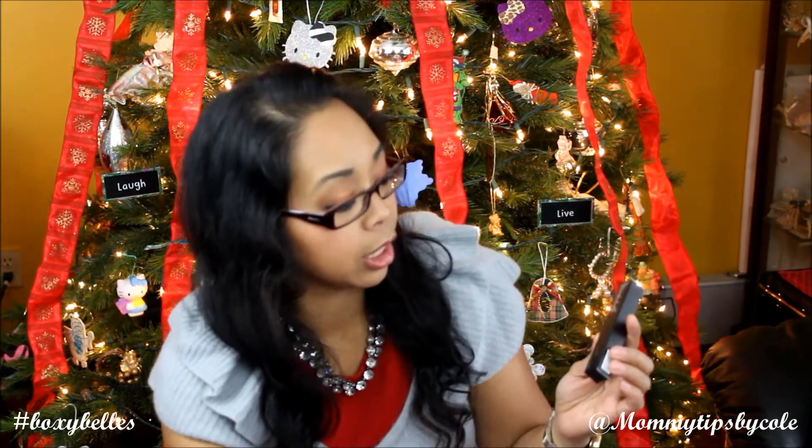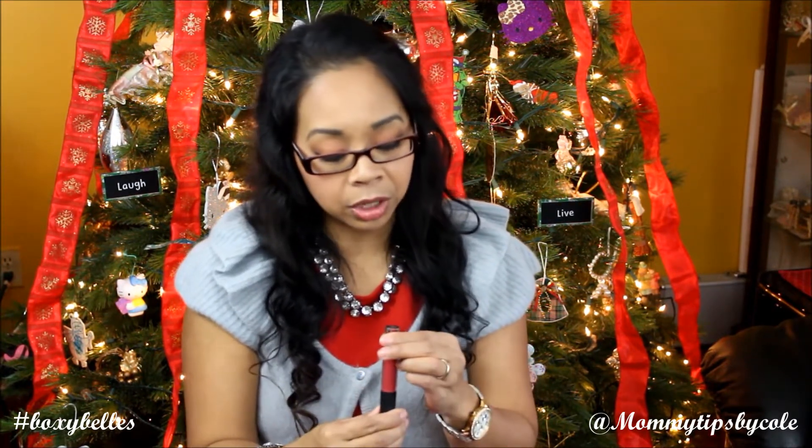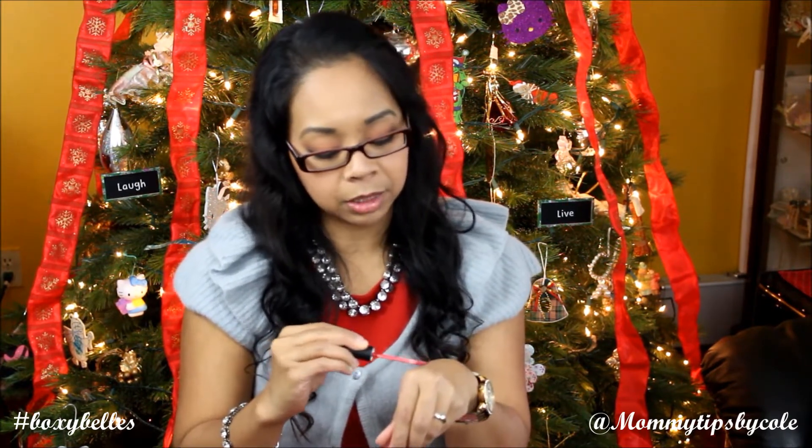The next item is the Be A Bombshell Lip Gloss in Hooked, and this retails for $14. I've tried a few Be A Bombshell products through other makeup subscriptions, however I've not tried this specific color. I'm not too much of a lip gloss person, but it has a nice pigmentation. I am not a huge fan of lip glosses lately.